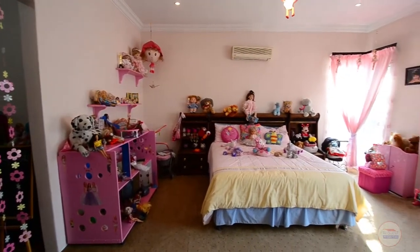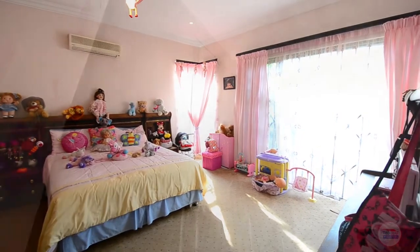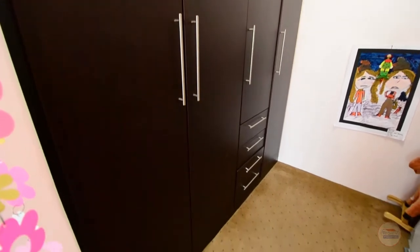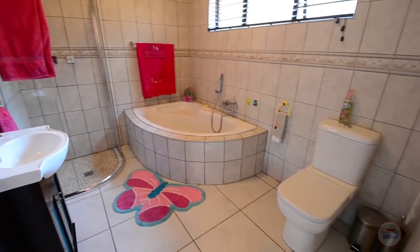The second bedroom offers carpeted floors, downlighters as well as a normal light fitting, air conditioning, a walk-in closet, an en suite bathroom, large windows and a door leading out onto the patio. The fully tiled en suite bathroom features a corner glass shower, corner bath, vanity and toilet.